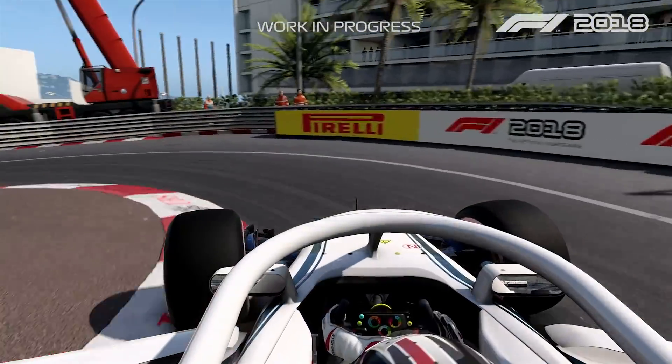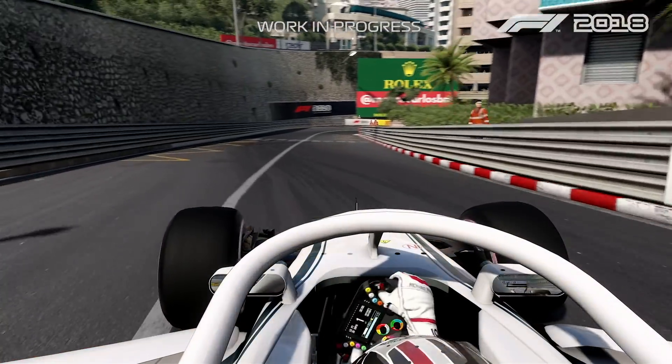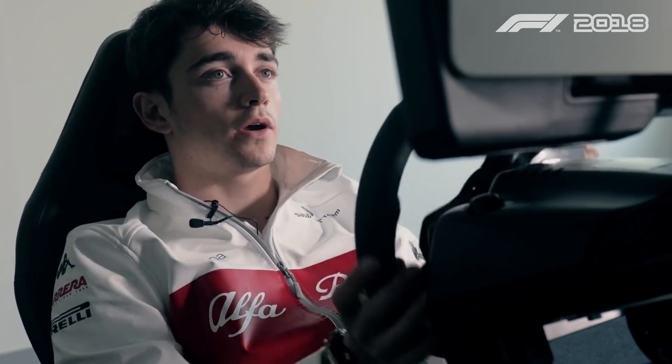The tightest part of the track — pretty difficult. You can win or lose a lot of time on a braking point here.